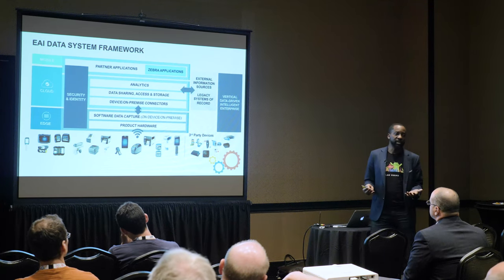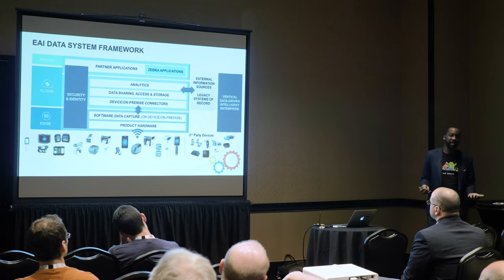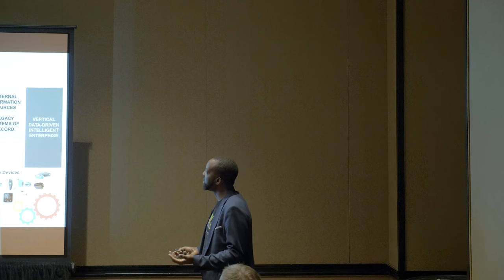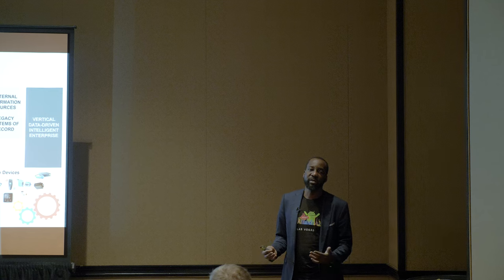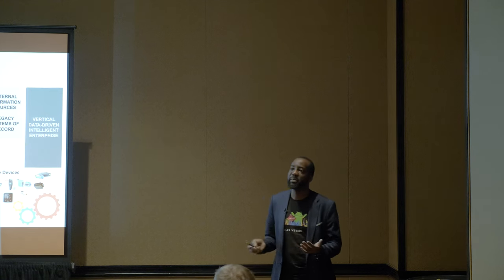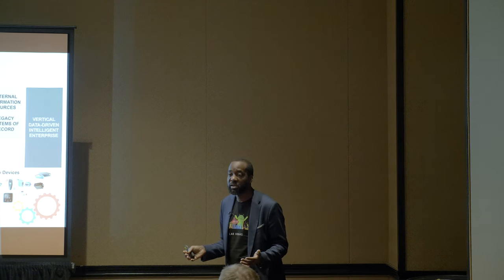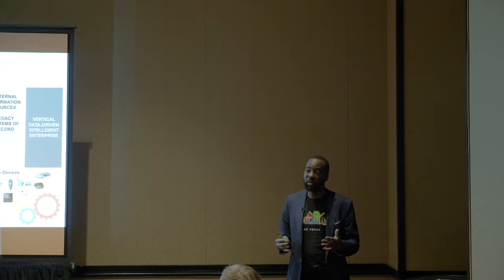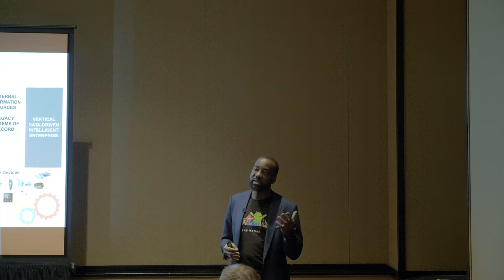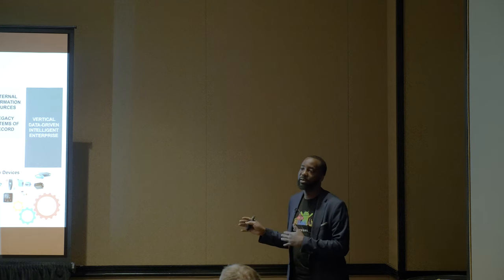You offer analytics on it — prescriptive, preventive — depending on what you want to do. At the top you have APIs where partners can build applications. For example, next-generation Zebra printers will be connected and will share all their information. You don't need to worry about how you're connecting to that printer — you want the data based on the events and actions that printer takes, so you can inject that into your application.